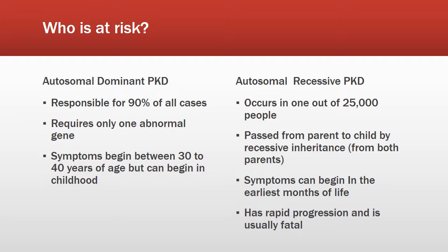There are two main types of polycystic kidney disease: autosomal dominant PKD and autosomal recessive PKD. Autosomal dominant PKD is the most common form, being responsible for 90% of all cases. It is inherited and requires only one abnormal gene to cause the disease, with symptoms usually beginning between ages 30 and 40.